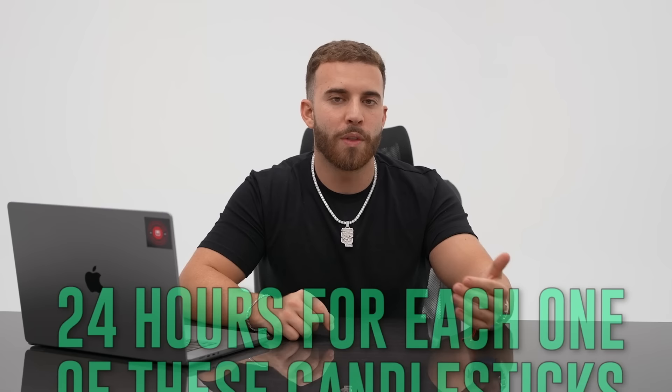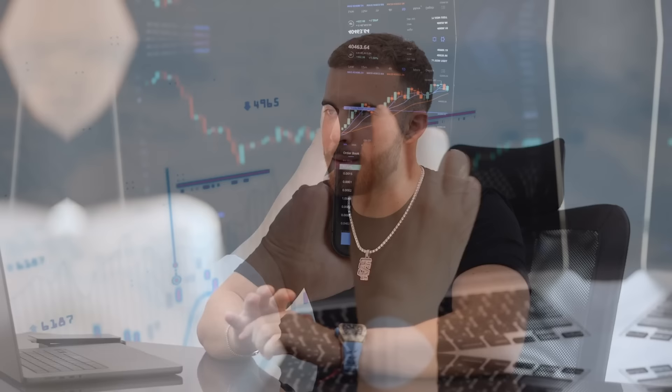For example, here we are on the daily candlesticks, so every single one of these candlesticks is a day — 24 hours each. If we go down to the four hour, every single candlestick is four hours. You can see in the bottom right of the screen how much time is left within that candlestick to close. The next step is to actually do the analysis, also known as top-down analysis, where you mark up your charts with lines and boxes to identify key points where you're going to enter the market and anticipate where price is going.